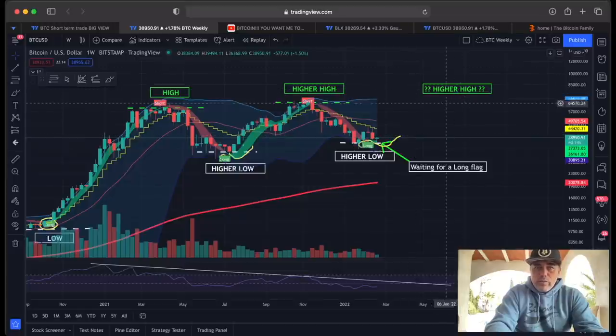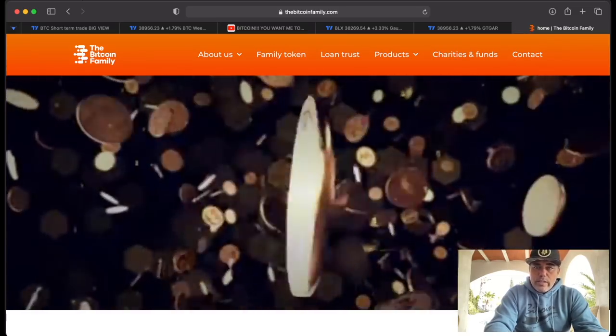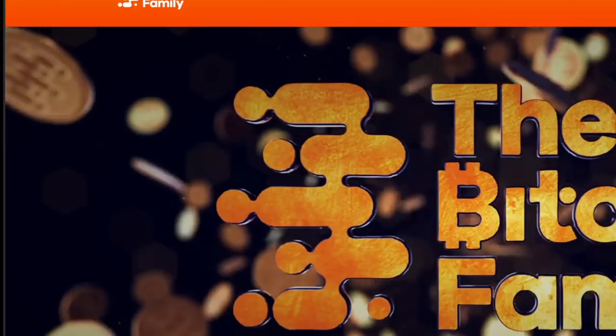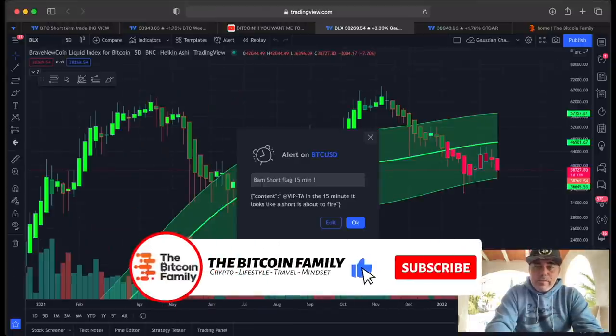You should be buying here to sell somewhere over there. If you want to use all of that, go to thebitcoinfamily.com — you'll find all the information about our indicators and products, including indicator packages and the GTGAR. If you want to trade on great exchanges with nice bonuses, use the Bybit link for a $4,100 bonus plus 30% discount on trading fees, and OKX for up to a $5,000 bonus. Grab your bonuses below — it's free money to trade.